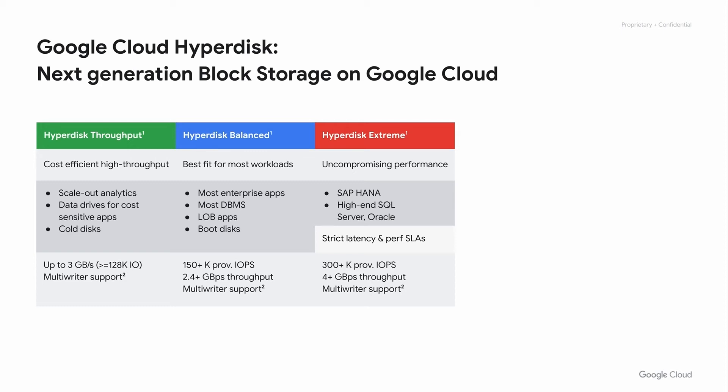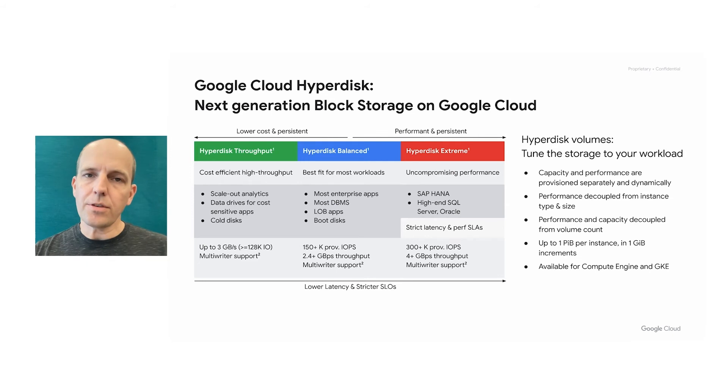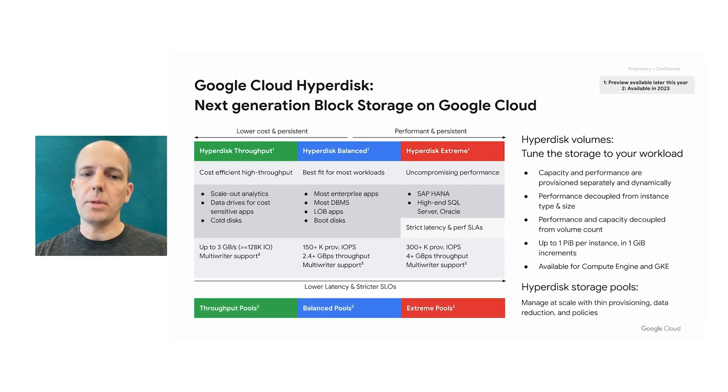For all SKUs, performance is fully decoupled from capacity and much more decoupled from instance type and size. Capacity and performance are provisioned separately and can be changed dynamically, and we cover a broad range of capacity up to one petabyte per instance. All SKUs will be available for Compute Engine as well as GKE, and all can be added to storage pools to benefit from aggregate resource management and capacity pooling. We're excited to be bringing Google Cloud Hyperdisk to you soon, starting with Preview later this year.